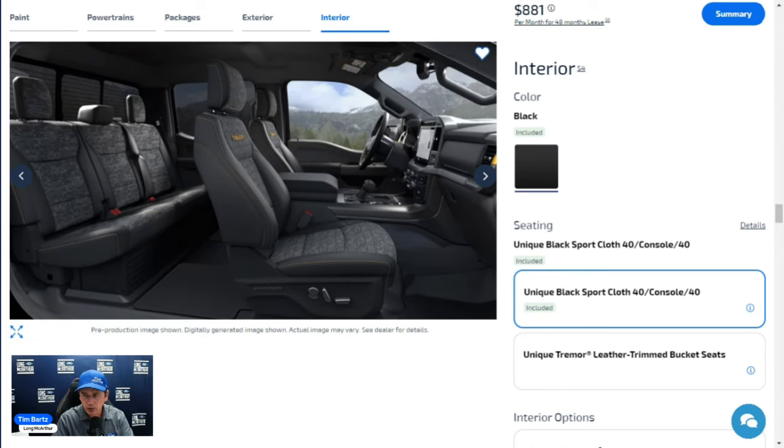Moving to the interior: scuff plates on driver and front passenger doors, illuminated entry, fade-to-off interior lighting, carpeted flooring with carpeted mats featuring the Tremor logo. The seating in the 401A standard Tremor is unique black cloth in a 40/console/40 configuration — no bench seat option. You'll see the Tremor name on the seatback and unique interior black styling.